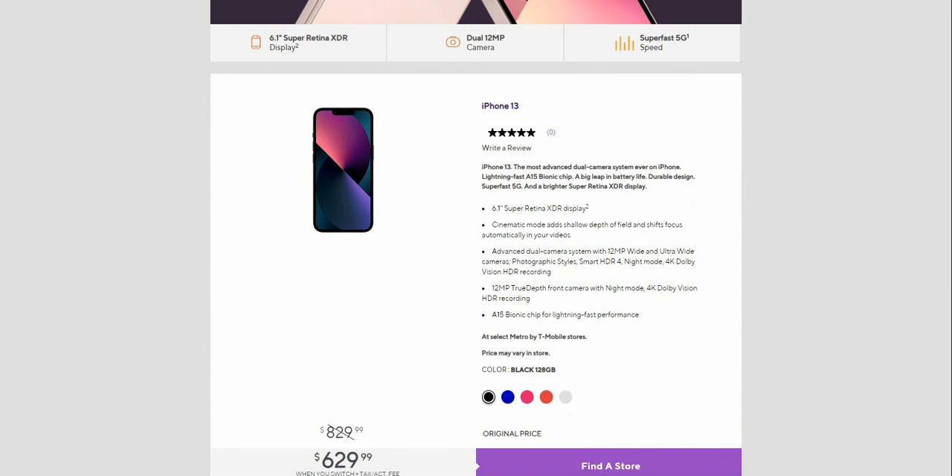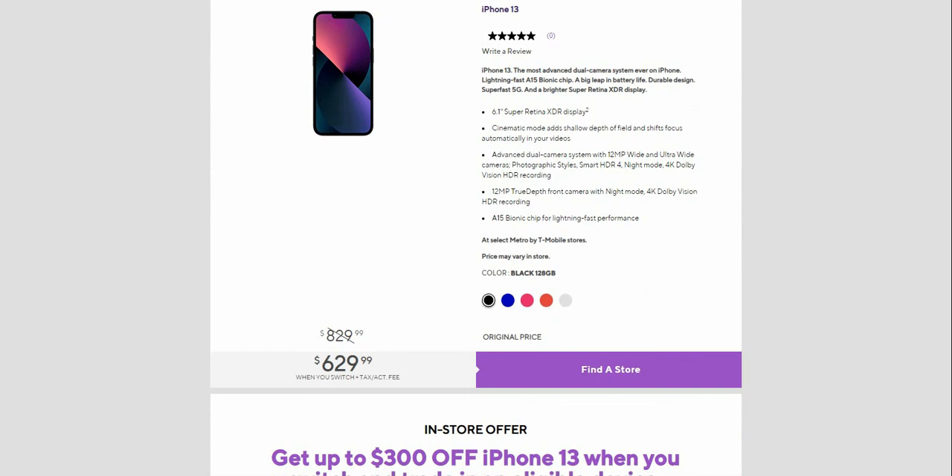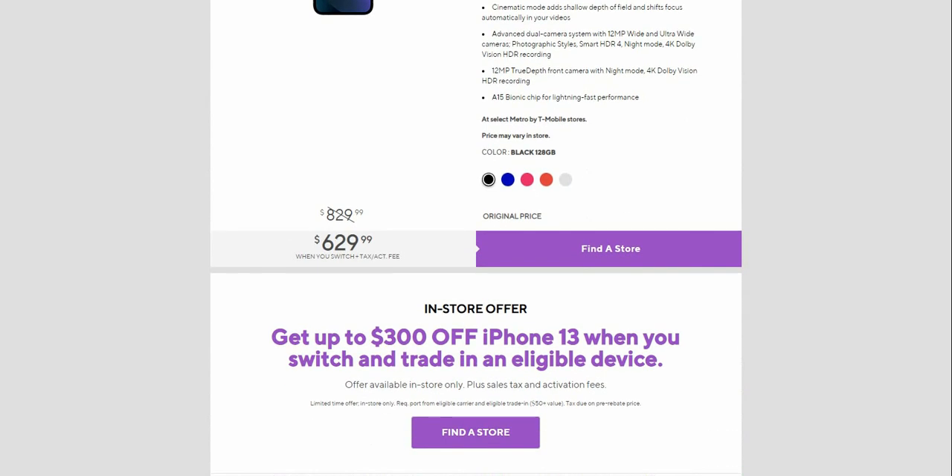It also features a brighter Super Retina XDR display. Cinematic mode adds shallow depth of field and shifts focus automatically in your videos, bringing a new level of storytelling to the scenes you shoot. Advanced dual camera system with 12-megapixel wide and ultra-wide cameras, Photographic Styles, Smart HDR 4, Night mode, 4K Dolby Vision HDR recording, and a 12-megapixel TrueDepth front camera with Night mode and 4K Dolby Vision HDR recording. Of course, the A15 Bionic chip delivers lightning-fast performance.